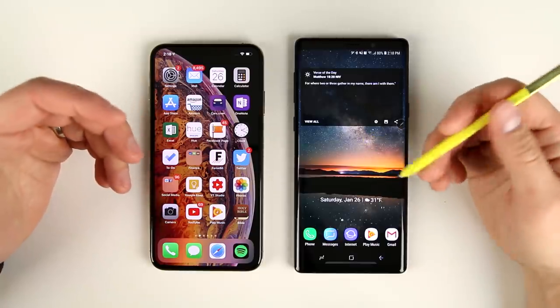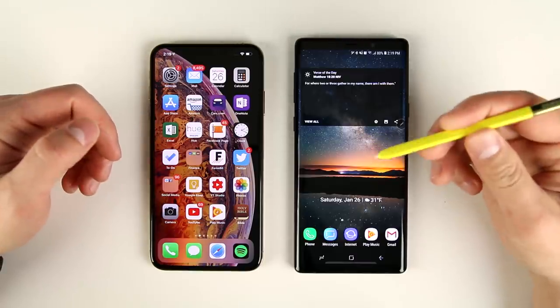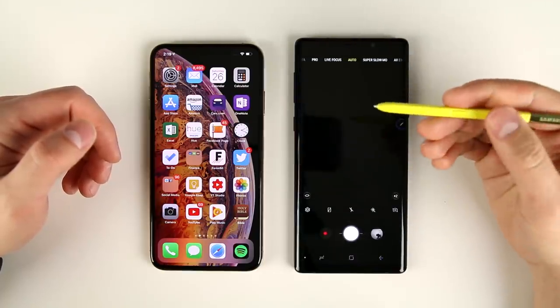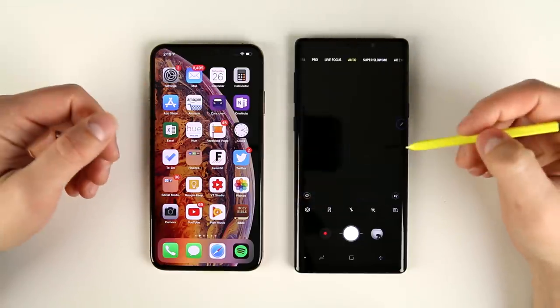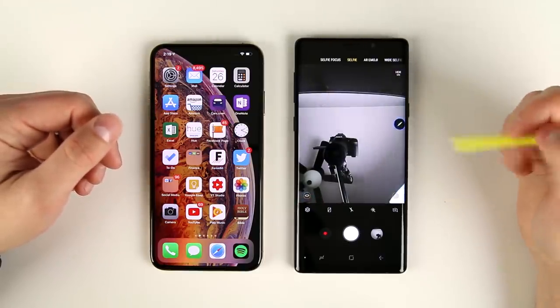Another S Pen feature that I found myself using way more in real life than I thought I would is the Bluetooth functionality of the S Pen. So if you hold the S Pen button down, I have it set to open up my camera. If I double click the S Pen, it'll switch from the rear to the front camera, and double press again to go back to rear. If I click it once, it'll take a picture.